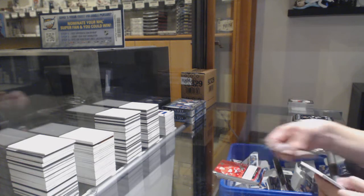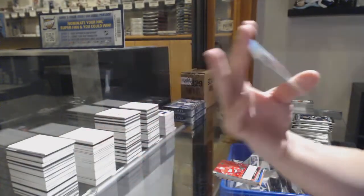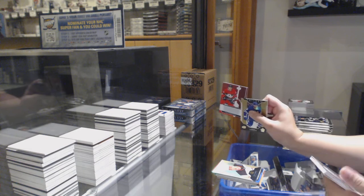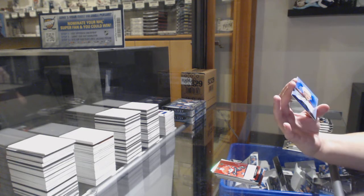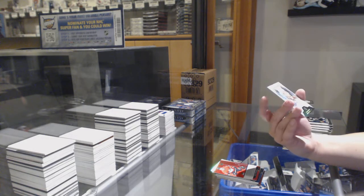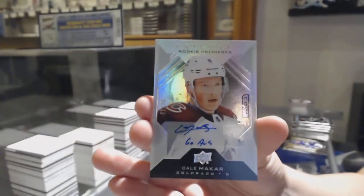Ryan Kupfner, not-numbered renditions. Rookie premieres numbered 198 of /299, Nikita Gusev for the number eight spot. Max Verano, not-numbered rookie renditions. And we've got numbered nine of 25 — level three rookie premieres auto for the number nine spot — Cale Makar.